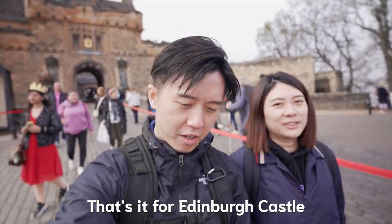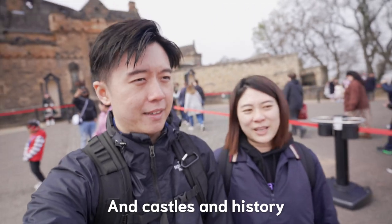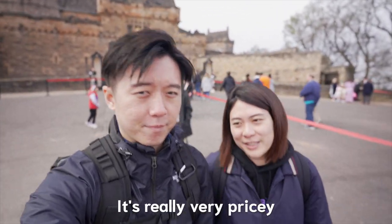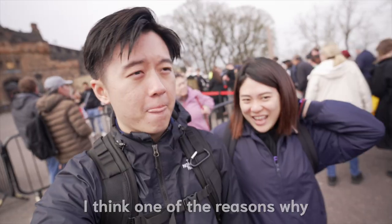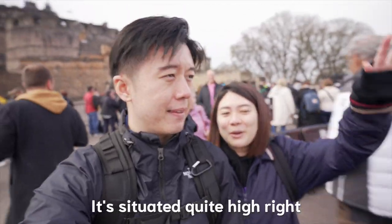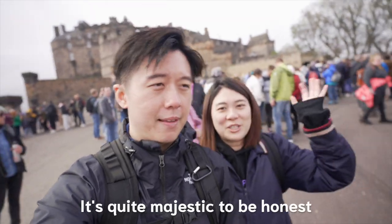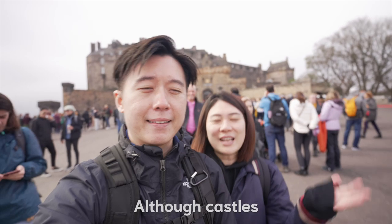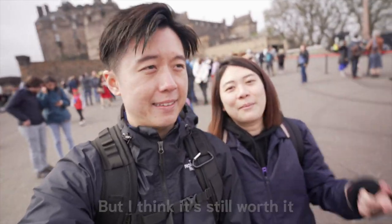That's it for Edinburgh Castle. Really interesting if you're into history and castles. I think it's quite worth it. It's really very pricey, but I would recommend coming here. One of the reasons it's worth it is because it's situated quite high, so there are very good views, and it's quite majestic because it's super big. So although there's not much more to it when you think of a castle, I think it's still worth it.